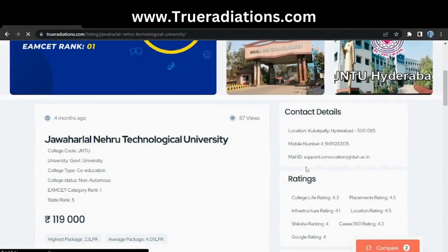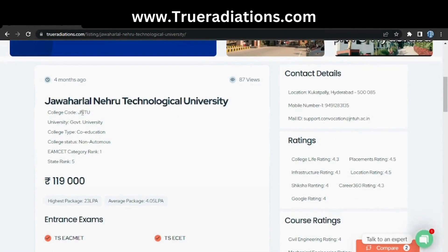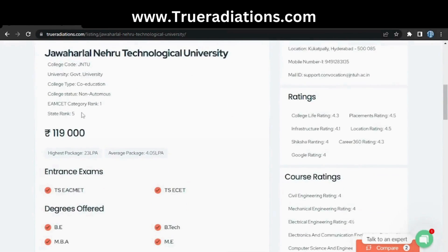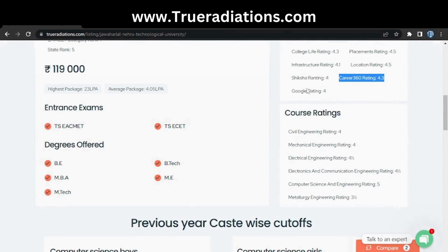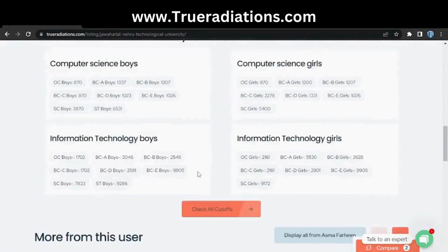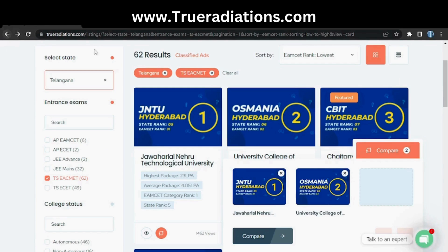You will see photos, contact numbers, and MSET course codes which will help you in counseling. You'll also find college ratings — infrastructure rating, placement rating, location rating, Career360 rating, and Google rating. You can also see entrance exams, degrees, and the cutoffs from last year to give you an idea.